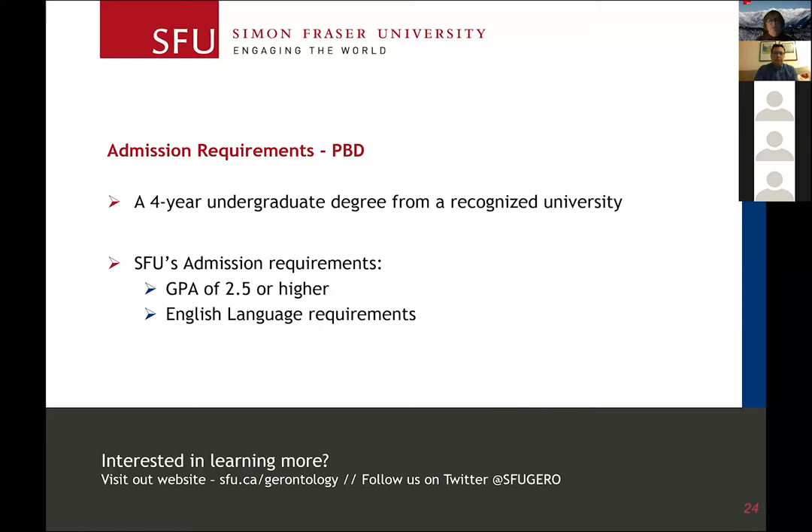For the PPD program, PPD stands for post-baccalaureate diploma. It's meant to be like an add-on to an undergraduate degree. In order to qualify for the program, you do have to have a four-year undergraduate degree from a recognized university. Typically people come to the PPD program with a social sciences undergraduate degree, but that's not a requirement — we have people from business, from English, from all over the map.